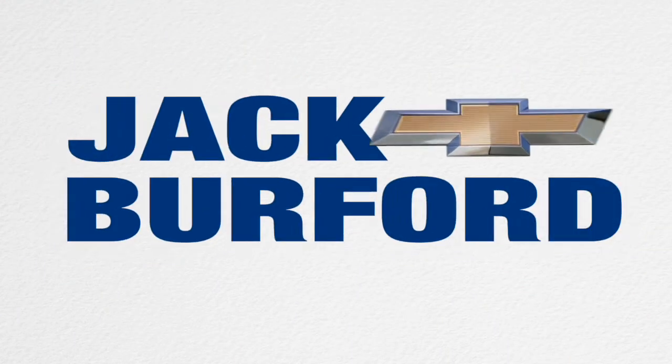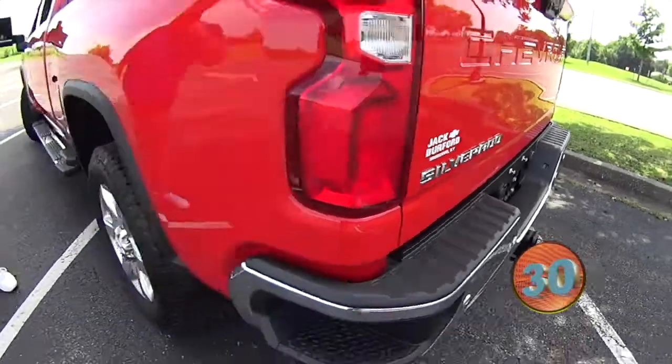Welcome to the Jack Burford Chevy 30 second walk around. Hey everybody, this is JJ with Jack Burford Chevrolet and we're going to do the 30 second walk around.